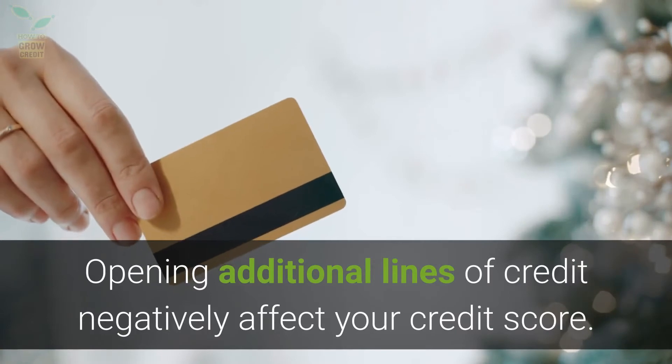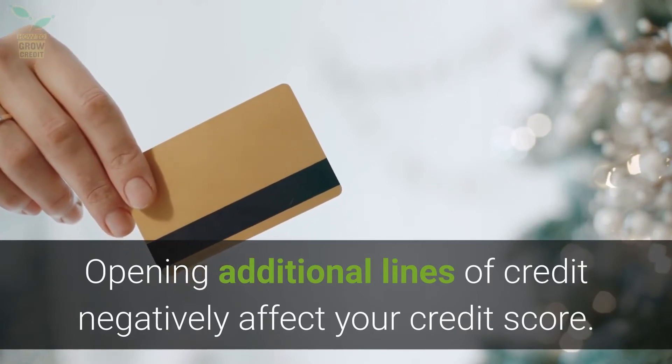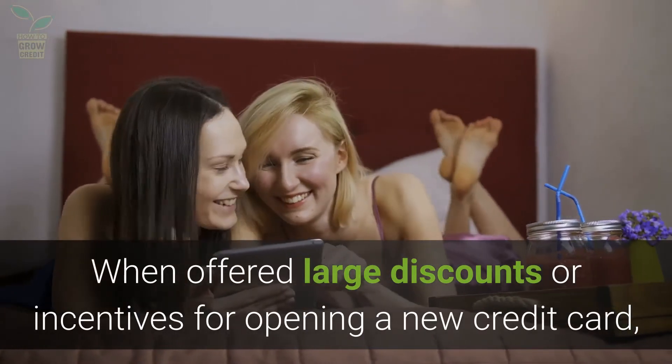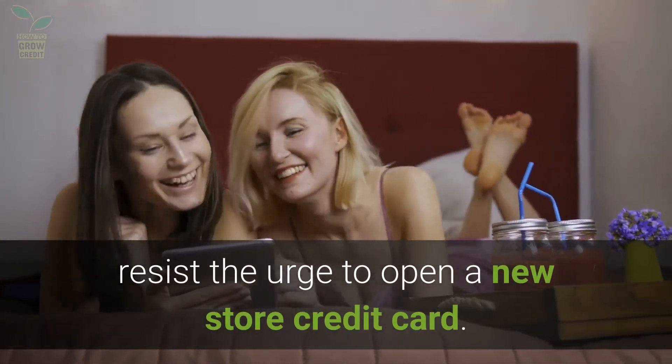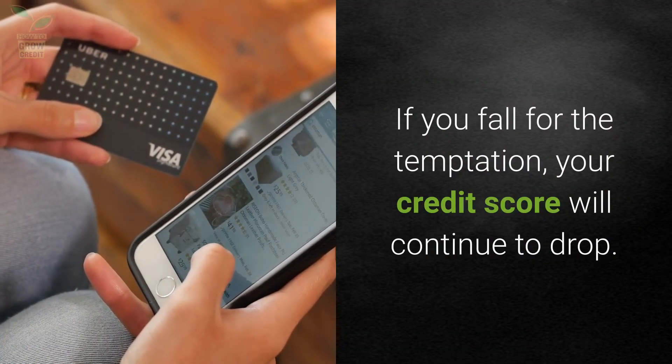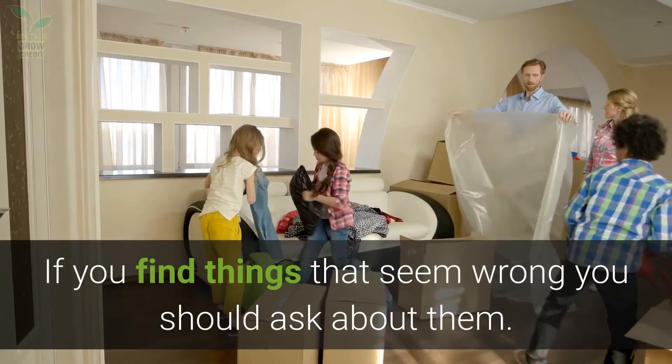Opening additional lines of credit negatively affects your credit score. When offered large discounts or incentives for opening a new credit card, resist the urge to open a new store credit card. If you fall for the temptation, your credit score will continue to drop.